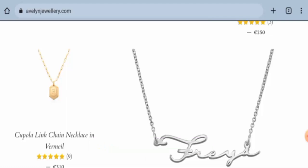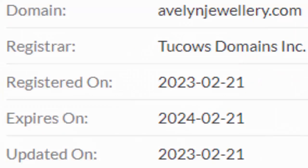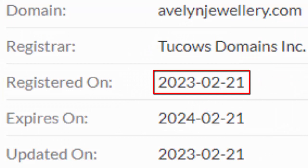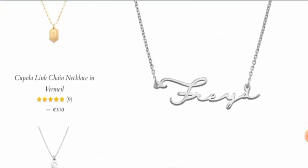We will now talk about the legitimacy factors with the help of which you can judge whether this website is legit or a scam site. This website is secured by the HTTPS protocol and SSL integration to keep the details and transactions safe, which is a good sign. The website was registered on 21st of February 2023 and will expire on 21st of February 2024, which means it is very young.